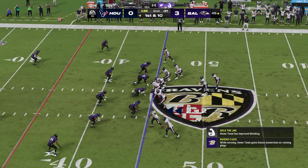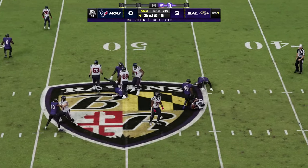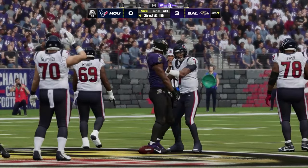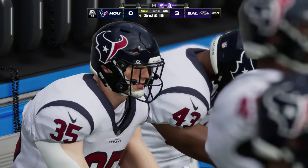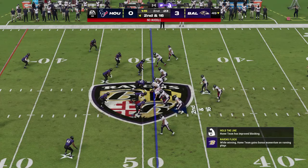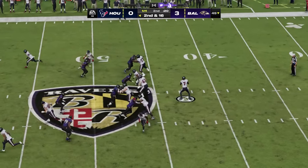First down now but the clock continues to move. Now Stroud — and the Ravens pressure is too much, down he goes. Patrick Queen got in there to stick him, he gets the sack. They brought pressure from the inside and got home. Hard to block everyone — someone did not get blocked, and he's the one who got home. Here's Stroud on the next play.